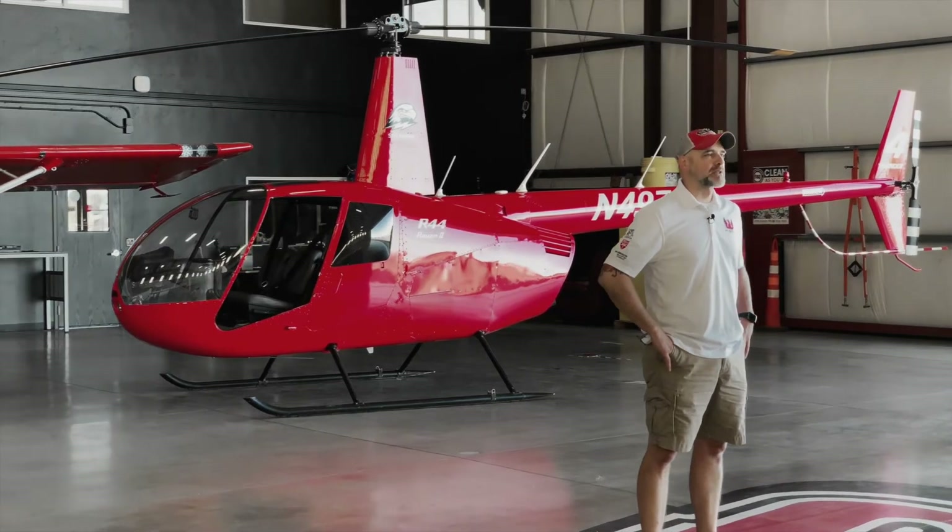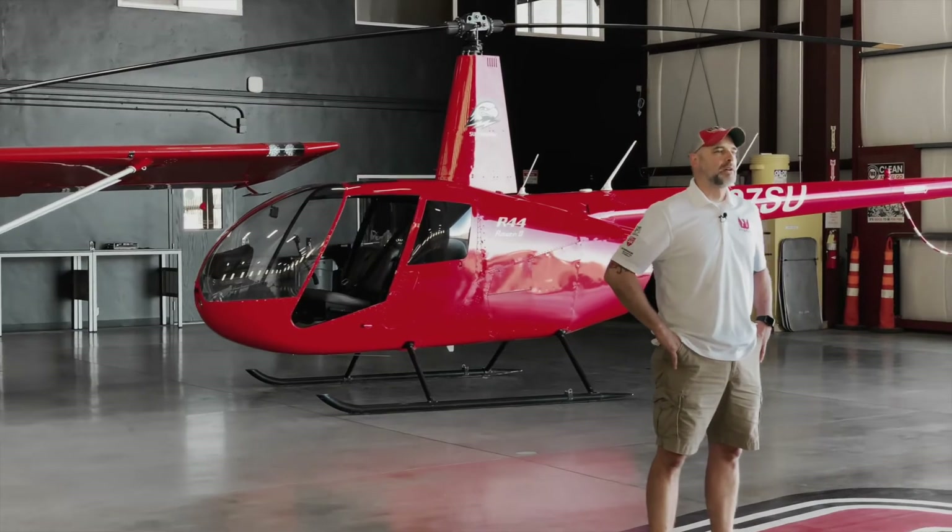Hello everybody, my name is Michael Maurer. I'm the executive director and chief instructor for Southern Utah University's amazing and global aviation department. Here at SUU we have three founding principles that we follow.